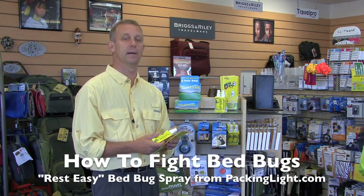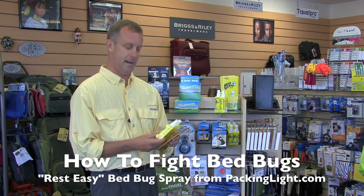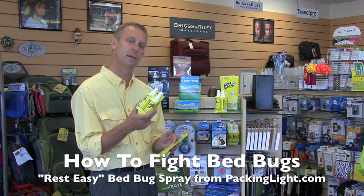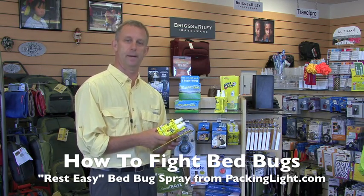We've had folks — some of our staff — even affected by this. It's not too pleasant. We believe it can help you kill and repel the bugs for a low cost. It's well worth it. And where else are you going to find this but PackingLight.com. We'll see you next time.